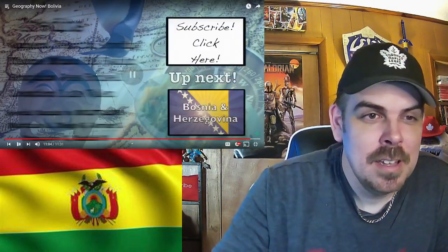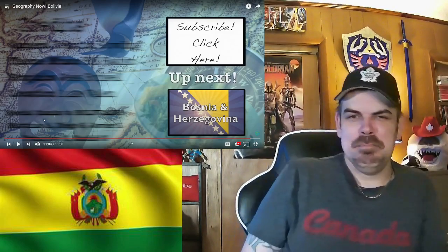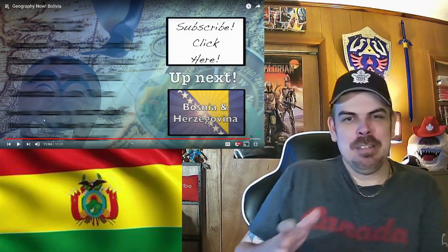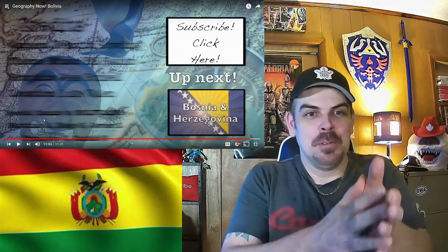Stay tuned — Bosnia and Herzegovina is coming up next. It would be nice to have a coast, right? That Death Road reminds me of my family cottage and those small roads where you have to pull over to let someone by — obviously not as high, but still.